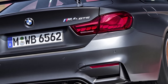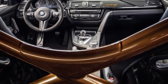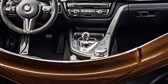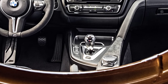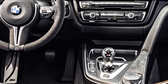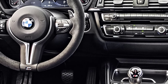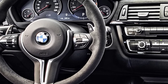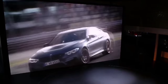The seven-speed M DCT offers smooth power delivery and super-fast shifting with rev matching on downshifts. It can shift automatically and has the ability to shift without any interruption to torque. This car also has a launch control system and three shift programs that let you tailor how quickly it shifts and at what rpm. It also features a stability clutch control, which can disengage the clutch to help you avoid oversteer-type scenarios.